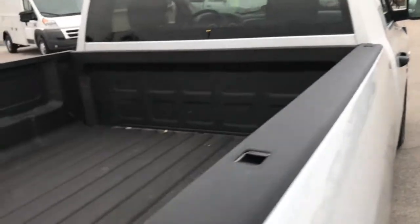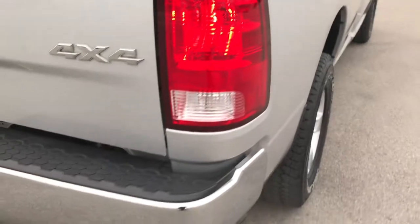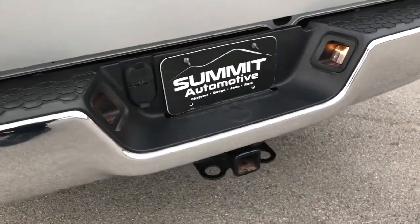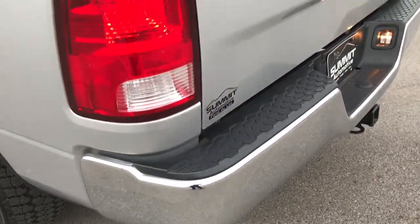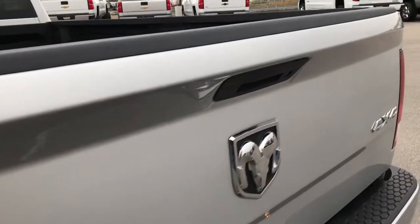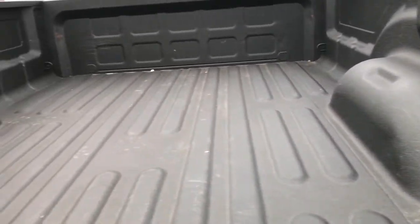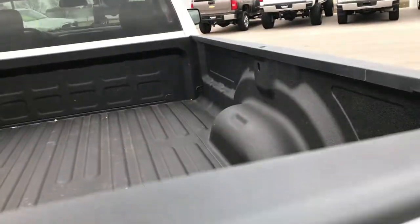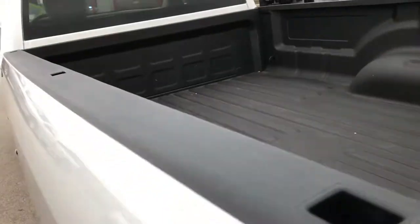It has the spray-in bed liner — very nice and clean. The rear bumper is in excellent condition, no dents or dings. It does have the full towing package which includes a receiver hitch, 4-pin and 7-pin wiring. The locking tailgate is in excellent shape as well. You can see that the bed is in really nice condition — looks like it's hardly ever been used. That spray-in might even be a factory spray-in, but I would have to double check.